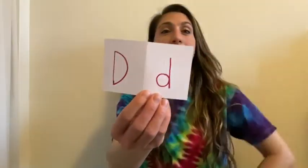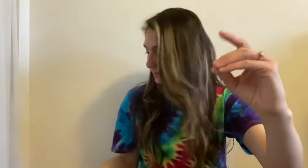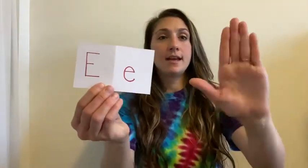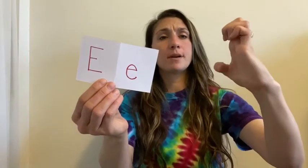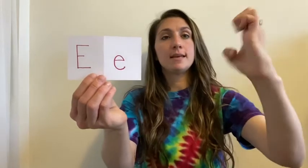Next letter is D. For D, you take your hand, make a little circle, and then put one finger up. The next letter is E — you're gonna take your hand, and it's sort of like the C, but we're gonna put our fingers closer to the palm of our hand. That's how you make an E.